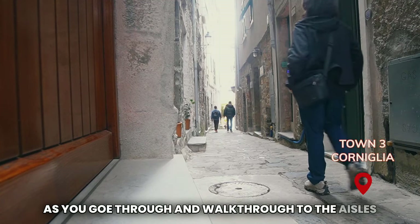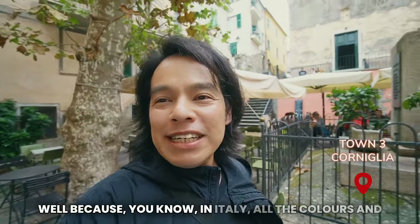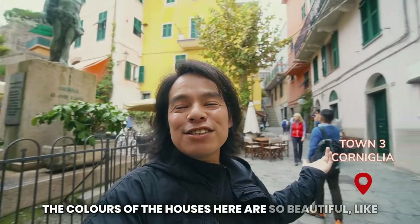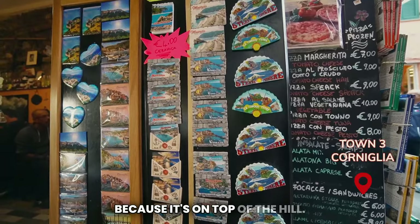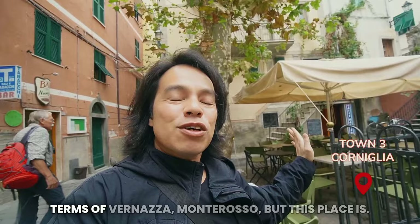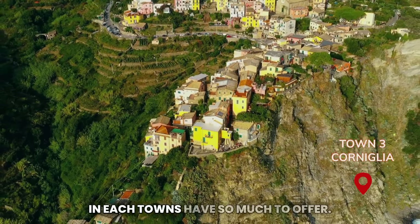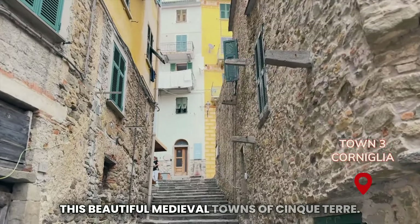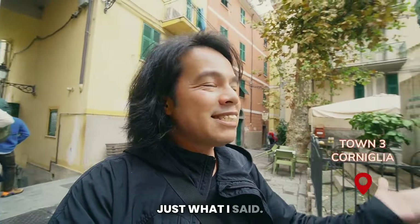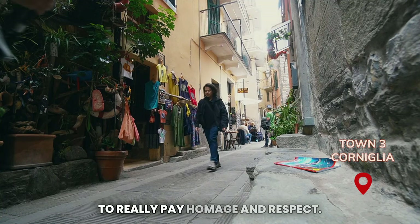As you go through and walk through the isles and pathways of Corniglia, you find it very romantic as well. In Italy, the colors of the houses are so beautiful. Corniglia has a bit of an exception because it's on top of the hill — it's not really closer to the coastline like Vernazza or Monterosso. You've got to hike all the way up just to see the beauty of this small town. Cinque Terre in each town has so much to offer — you can get lost in these beautiful medieval towns. In every town here there are churches because of Catholicism, and it's a good way to pay homage and respect.